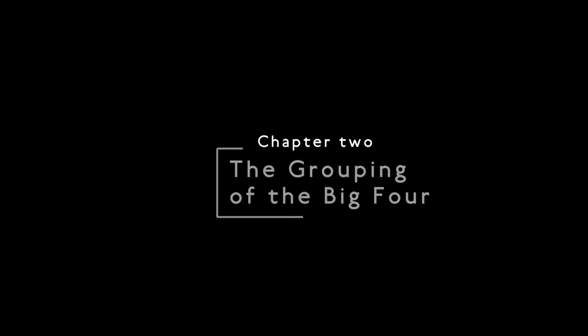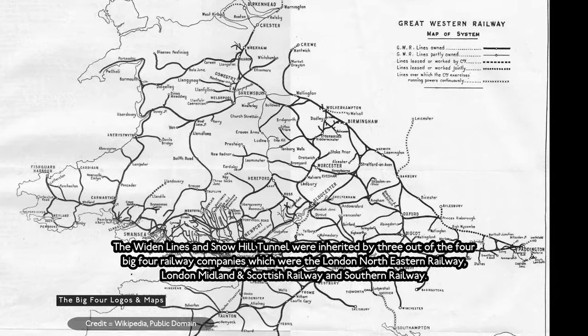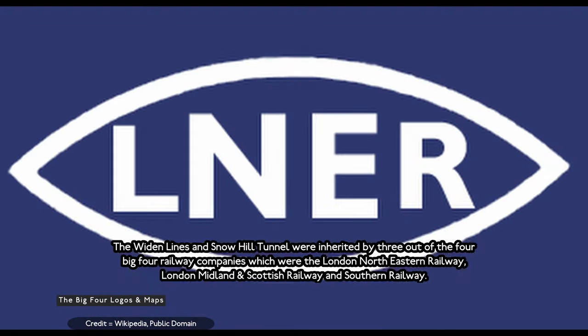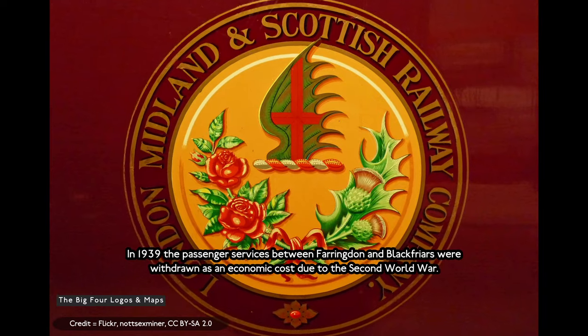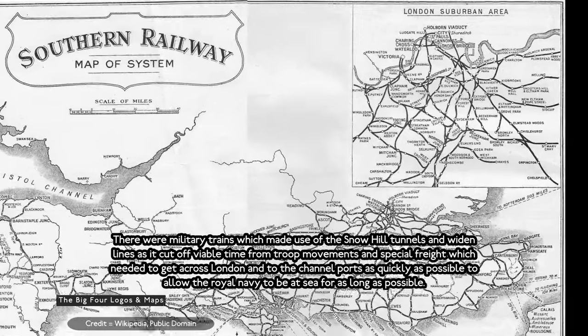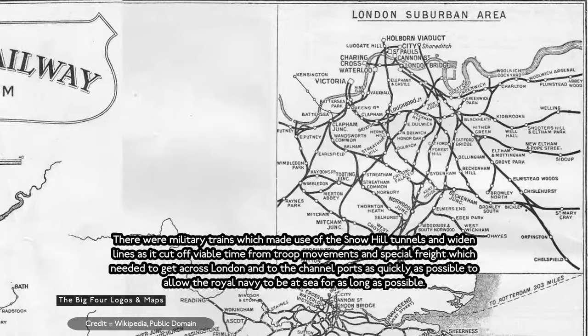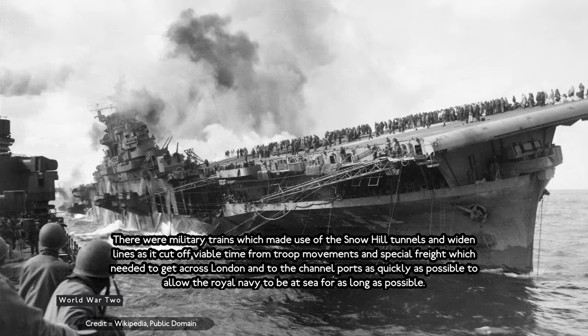The Grouping of the Big Four. The Widened Lines and Snow Hill Tunnels were inherited by three of the four Big Four railway companies: the London and North Eastern Railway, London Midland and Scottish Railway, and Southern Railway. In 1939, through services between Farringdon and Blackfriars were withdrawn as an economic measure due to the Second World War. Military trains made use of the Snow Hill Tunnels and Widened Lines as it cut vital time for troop movements and special freight, which needed to get across London quickly, to allow the Royal Navy to put to sea for as long as possible.